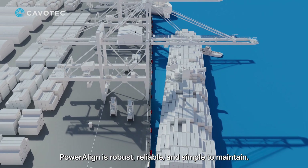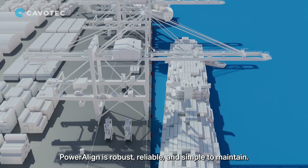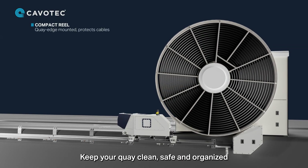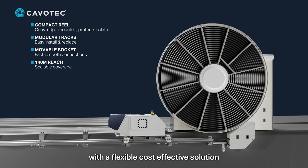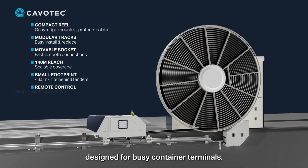PowerAlign is robust, reliable, and simple to maintain. Keep your quay clean, safe, and organized with a flexible, cost-effective solution designed for busy container terminals.